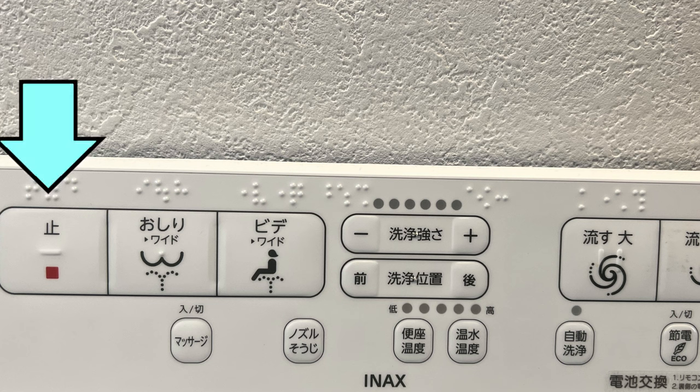The buttons or dials on yours may actually be on the side of your unit; nevertheless, the modes are the same so don't worry. This button is the stop button and it'll stop the bidet function — after hitting it, water will stop coming out of the nozzle.